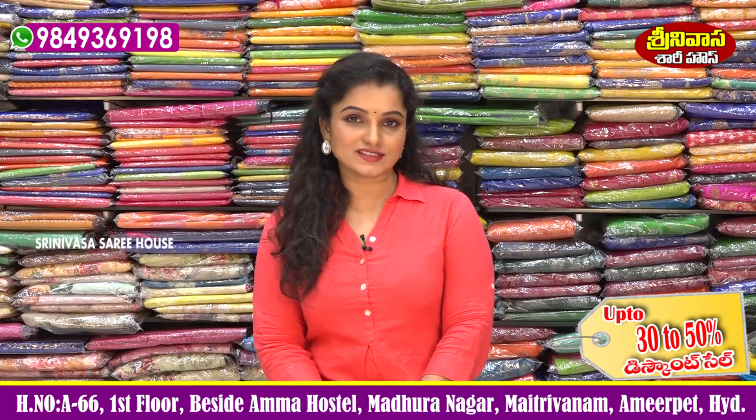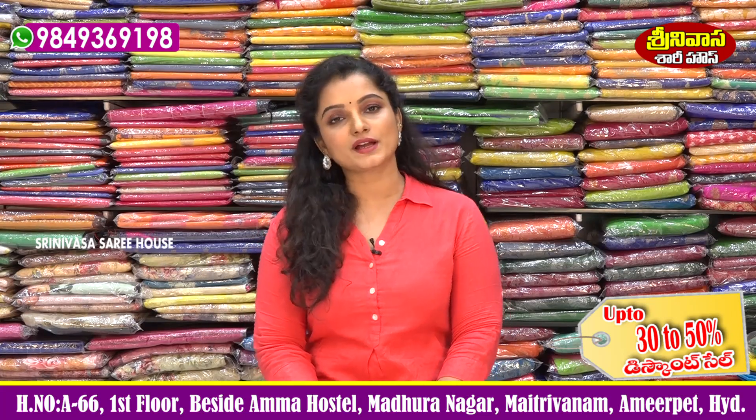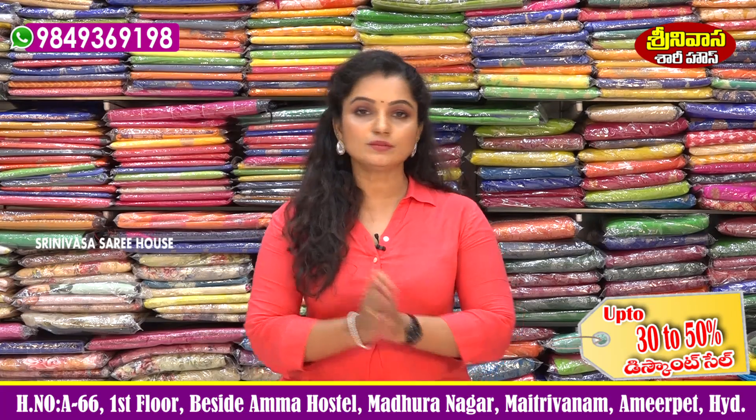Hi friends! Welcome to Srinivasa Sari House. My Srinivasa Sari House is located at Vellanki Foots Road, Amma Hostel, and this is Maitriwaan Madhuranagar.